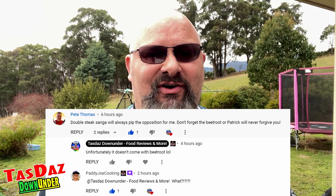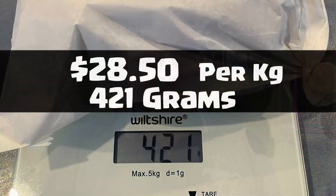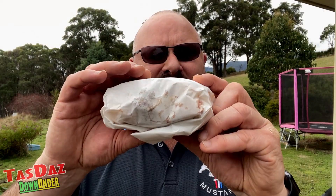It's normally nine dollars — you get scotch fillet steak, lettuce, tomato, onion, cheese, bacon and egg. Sounds pretty darn good, but I took it to the next level. We've got double steak: two pieces of scotch fillet, and we've added beetroot just for Patty Joe Cooking, because he's got to have beetroot in his steak sanger. The extra piece of steak and the beetroot cost me a whopping three dollars. All up, this steak sandwich cost me twelve dollars and it weighs around four hundred and twenty grams.